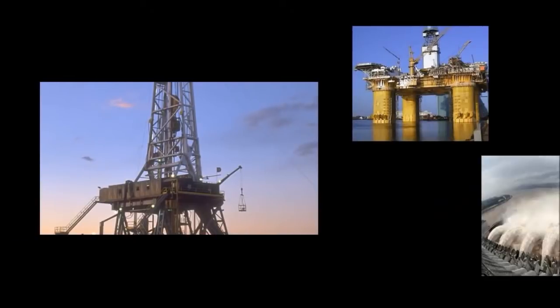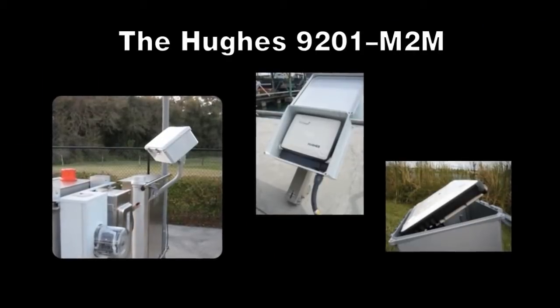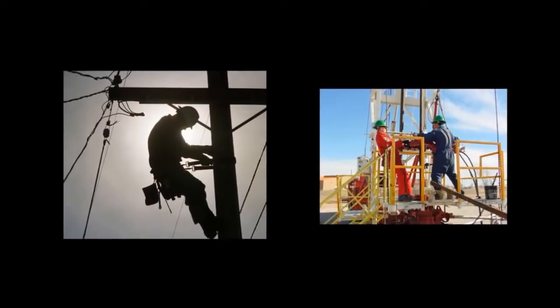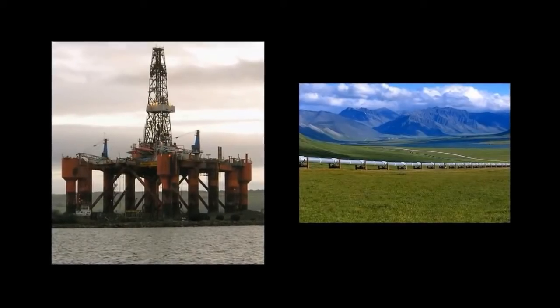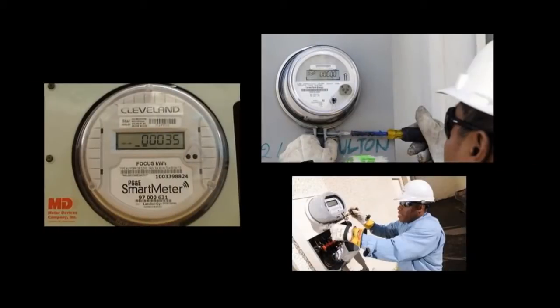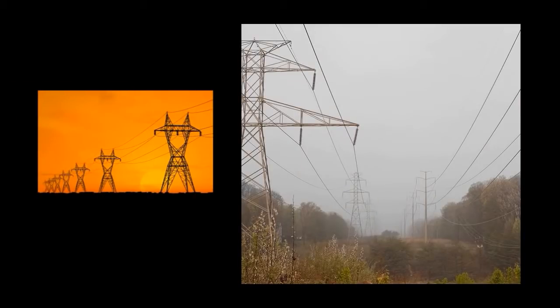Ideal for the oil, gas, water, and utility industries, the Hughes 9201 M2M is easily packaged for continuous monitoring and control of remote sites, such as well automation, pipeline monitoring, utility smart grid — such as smart meter backhaul — distribution automation, and substation SCADA.